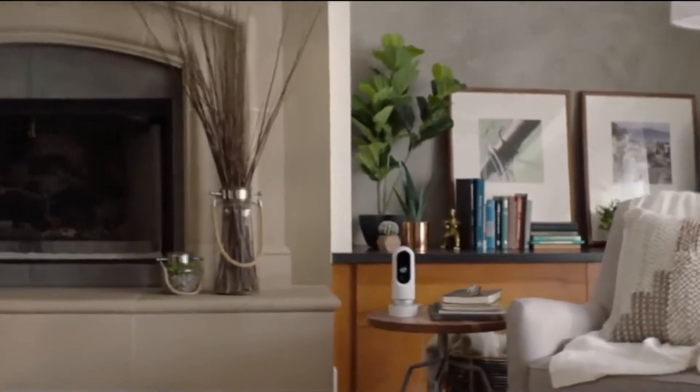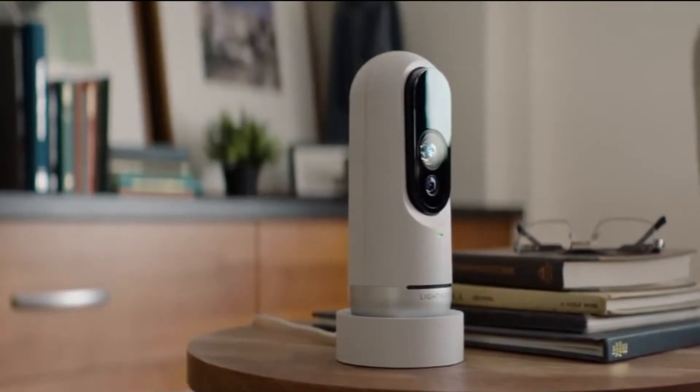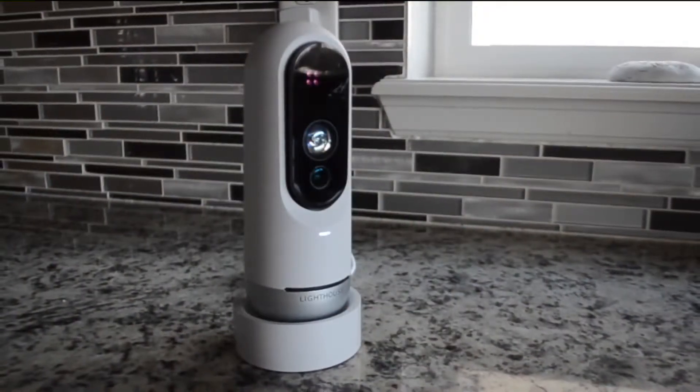It's a home security camera with 3D vision and a brain, promising not only smarter detection but a more human-like interaction in the app.